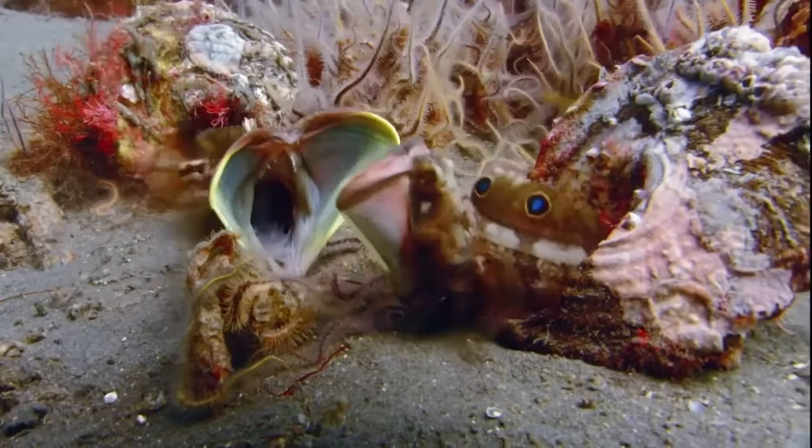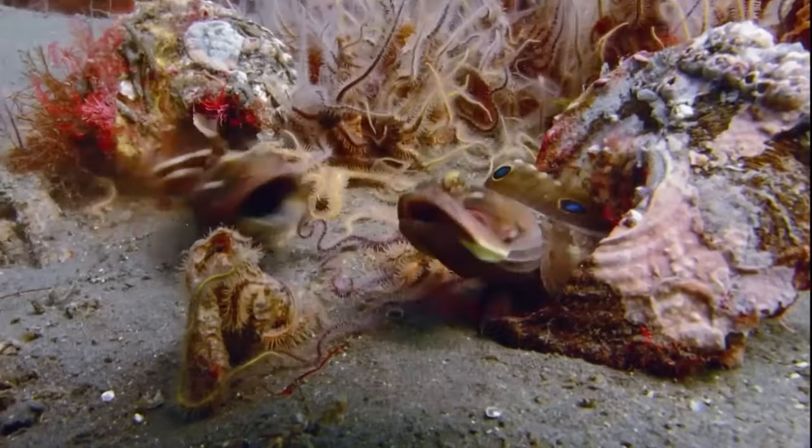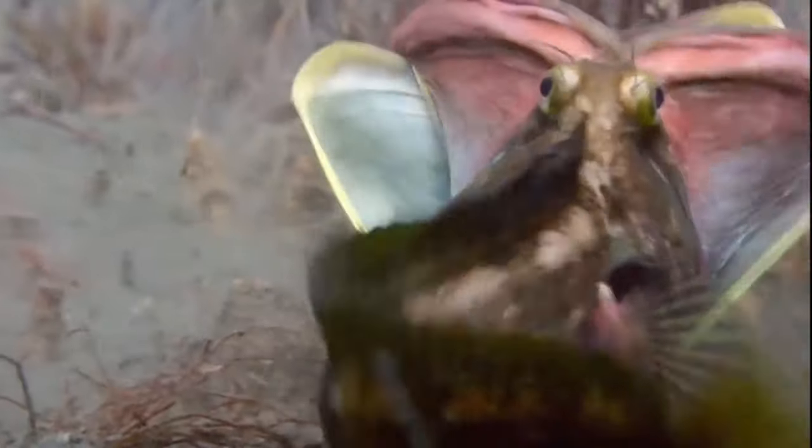Sometimes called the kissing fish, the sarcastic fringehead is quite aggressive and very territorial. Males will defend their territory against other males, especially during spawning season and when defending eggs. Pressing their huge distended mouths together until one can manage to bite the other's head allows them to determine which is the larger and establish dominance.